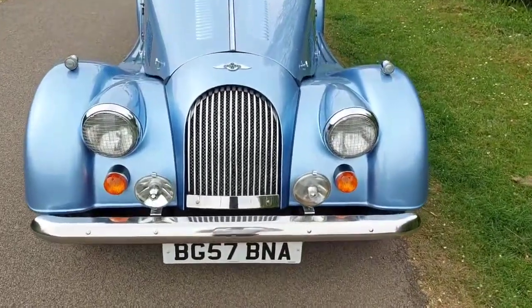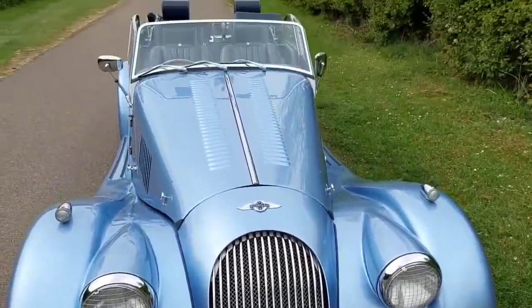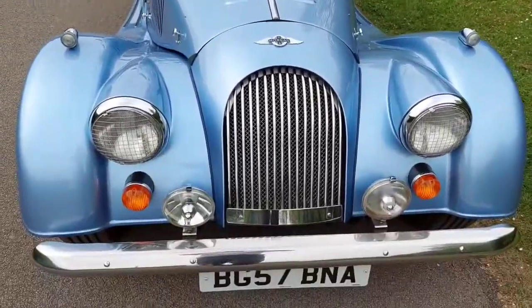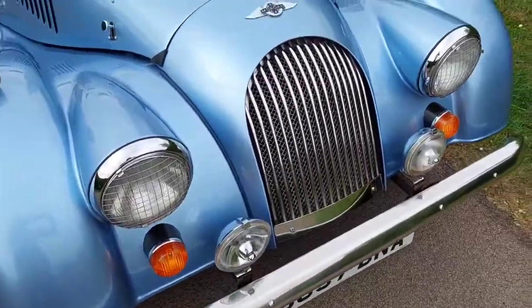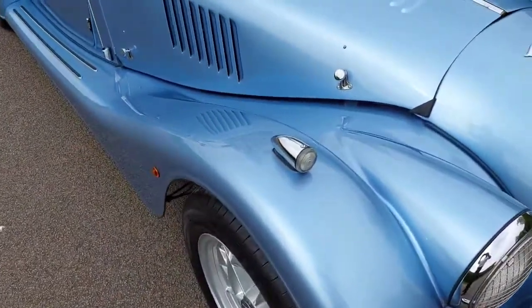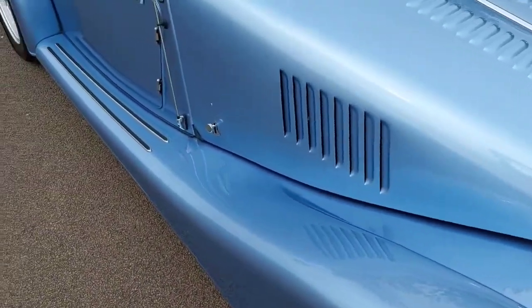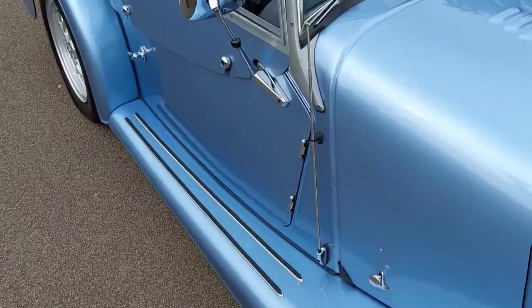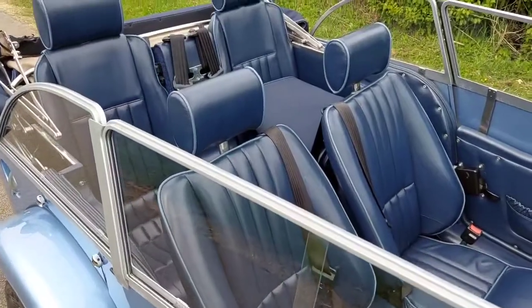Here we have a Plus Four 2007 four-seater finished in light metallic blue. Spotlights, mesh grille, headlamp grills, side lights on alloys makes it a nice drive. Extra wing treads, blue leather piped in light blue.